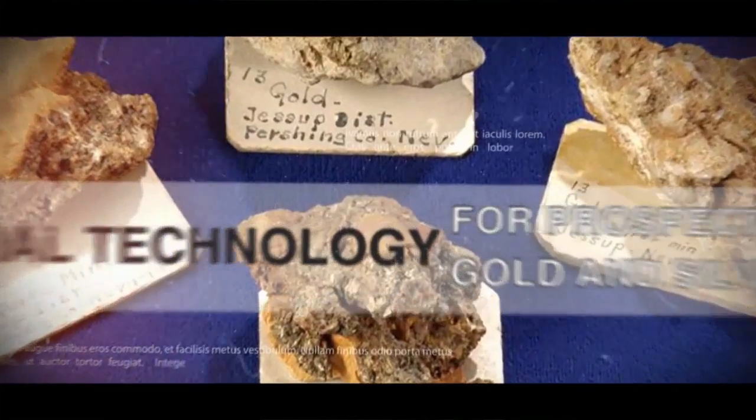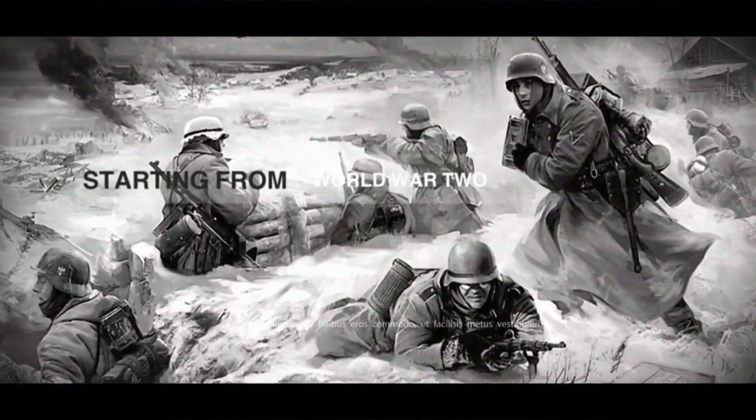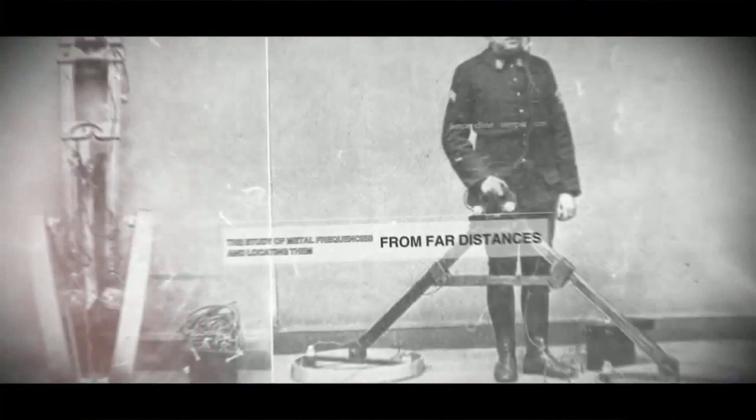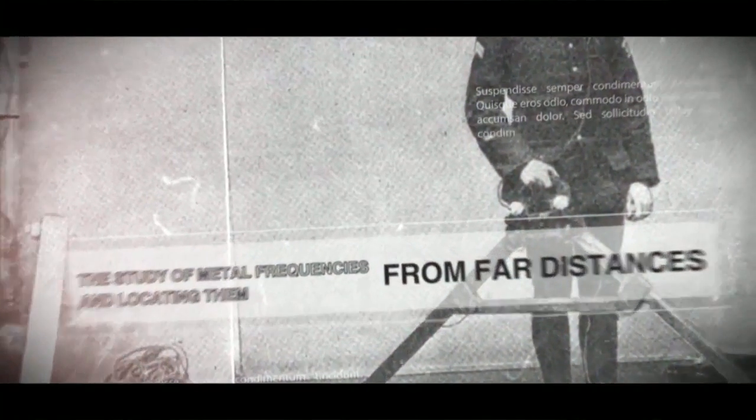The first detectors were developed around World War II in order to detect land mines. In the following years, with the advancements in electronics, people started to develop devices that could detect precious metals and mines from a distance.